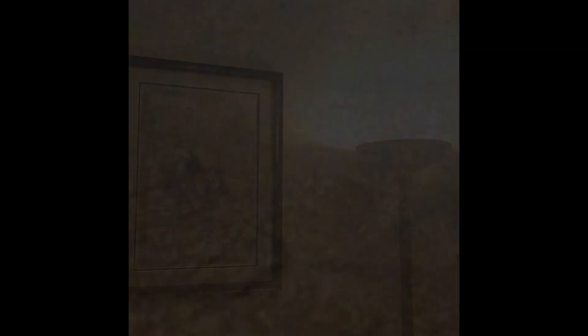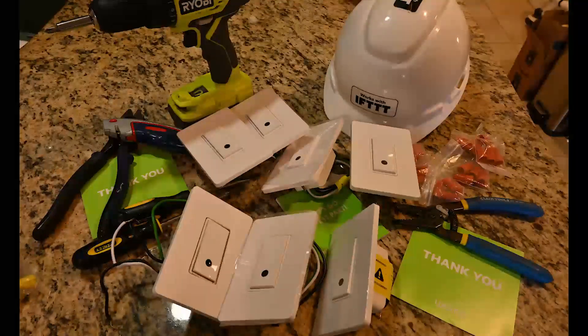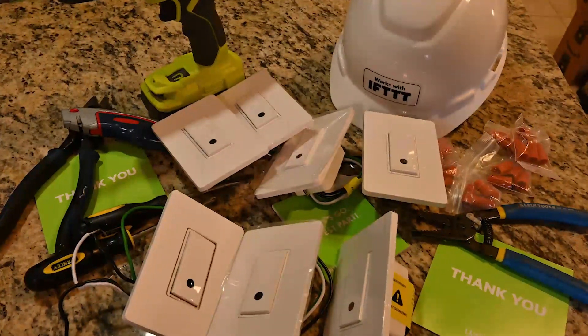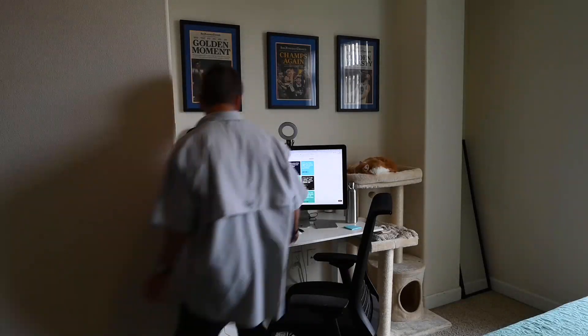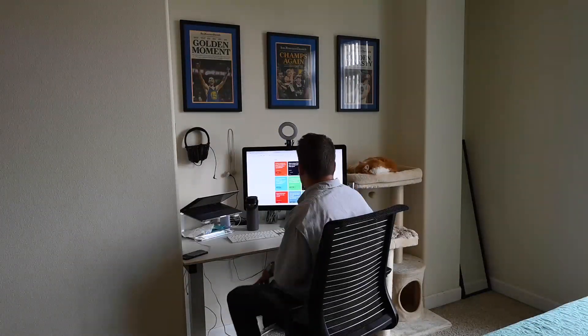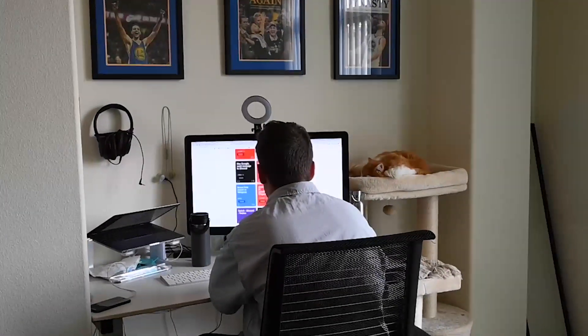I had a Wemo switch at my last apartment and I was really pleased with how well it worked, so I decided to get six more for this very special project of mine. First, I'll put one in my office, which is also my bedroom where I make all of my applets and my secretary George takes all of his naps.